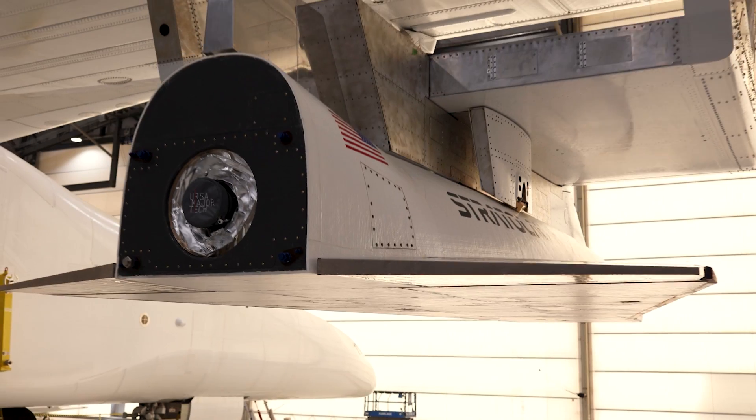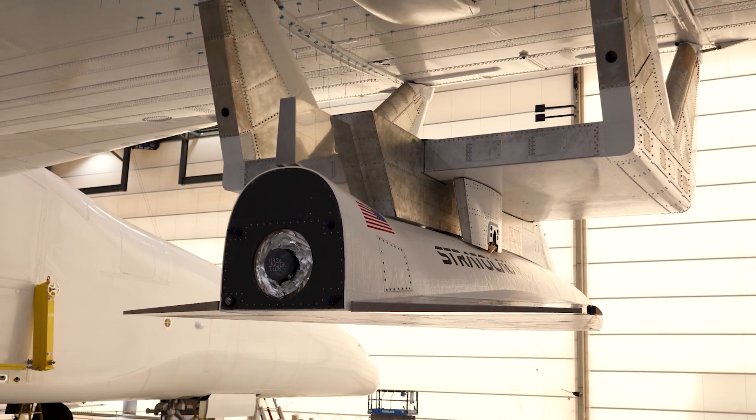The test article is a flight representative copy of the Talon propulsion system, so basically everything that's in the Talon vehicle but on the ground and sort of ruggedized.